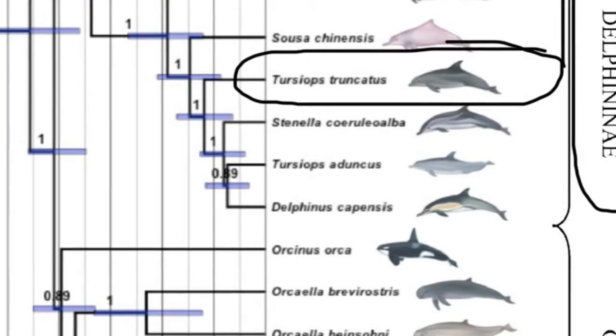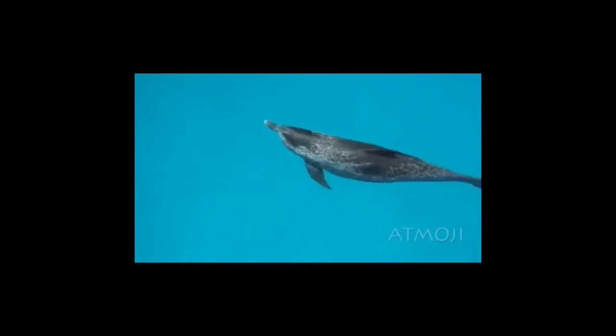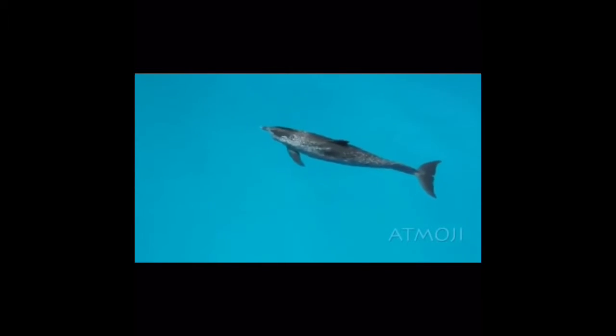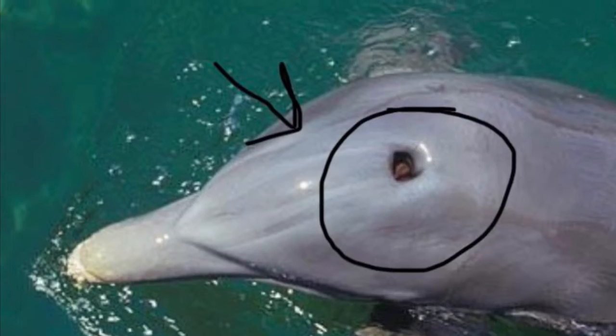Although they live underwater, they still need air to breathe. They come to the surface about every six minutes to get a breath of air. When they come to the surface, they blow the old air out of their lungs and take a quick breath from their blowholes, then immediately dive back down into the water. Their blowholes are located at the top of their head, shown in the picture above.